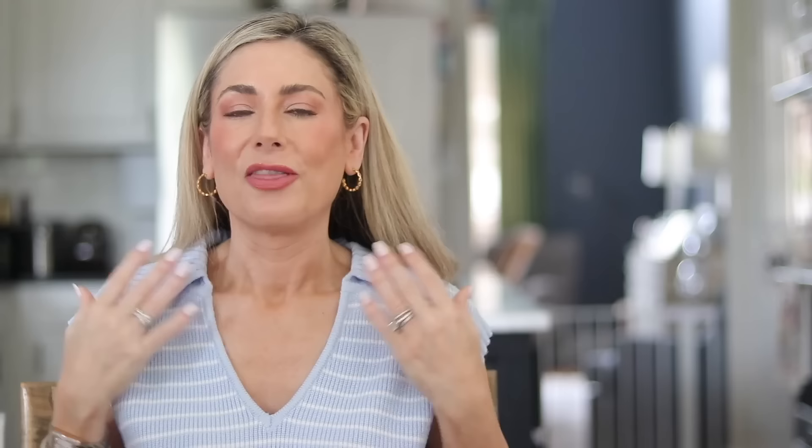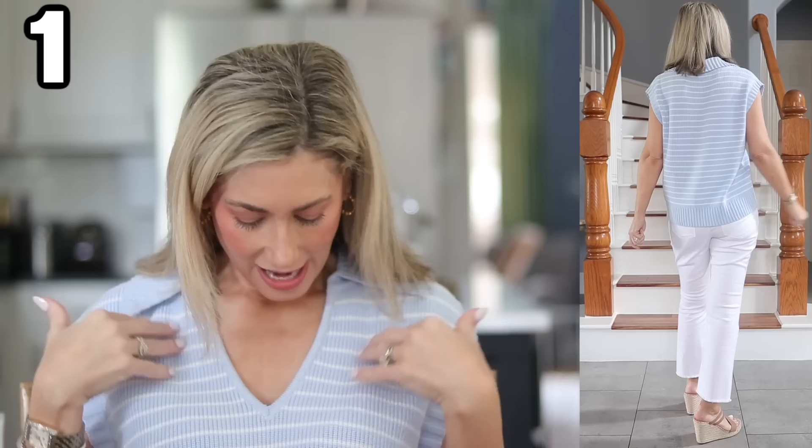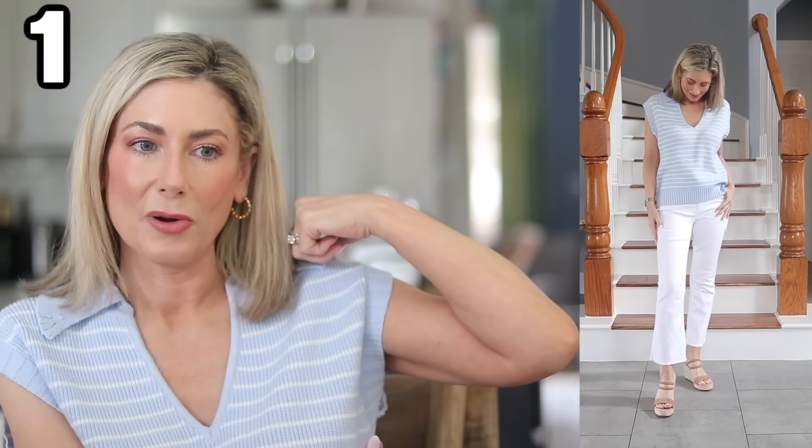Let's get into the show and tell. Starting with tops — this cap sleeve colored sweater. It's a very subtle color, so soft, and the most lightweight sweater. It's essentially sleeveless; they're calling it a cap sleeve. I love everything about this — it's bra-friendly even with the super deep arm holes.